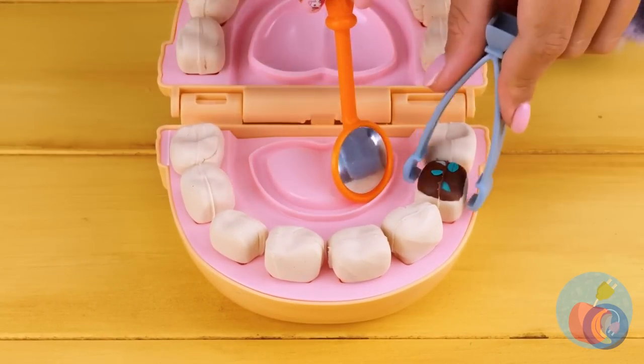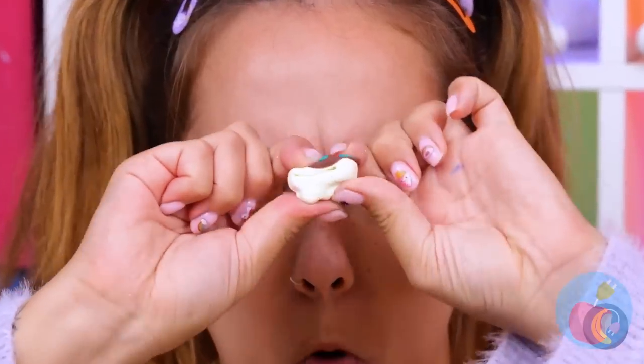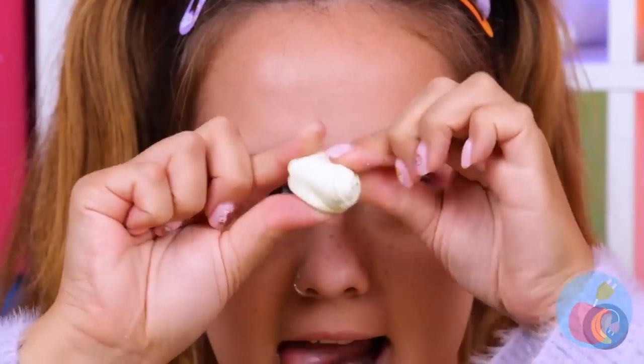Three guesses which tooth needs help. What a mess! We're gonna need to rebuild this one.